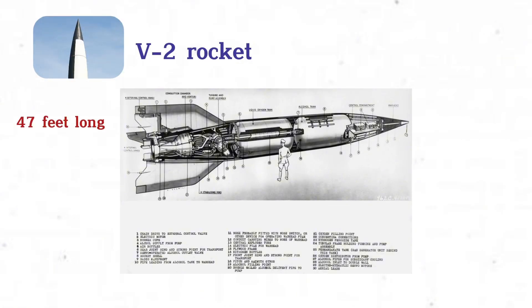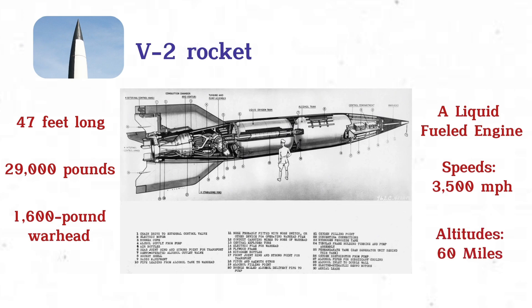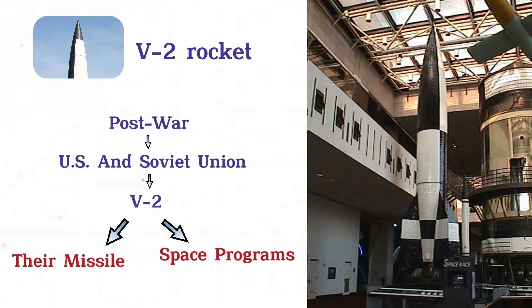The missile was 47 feet long, weighed up to 29,000 pounds, and carried a 1,600-pound warhead. Powered by a liquid-fueled engine, it reached speeds of 3,500 miles per hour and altitudes of 60 miles. Post-war, both the U.S. and Soviet Union captured V-2s, using their technology to advance their missile and space programs.